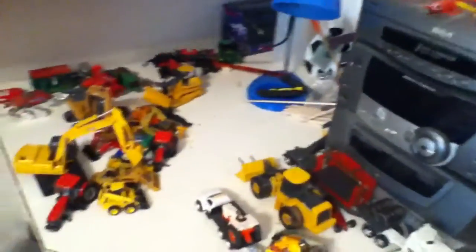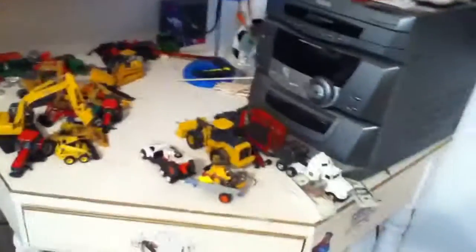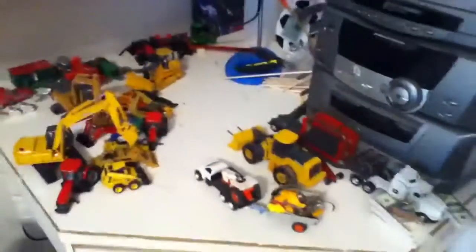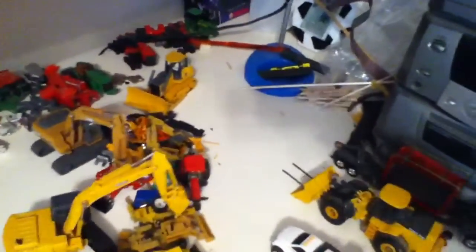Hey guys, what's up? It's Farm Toy Freak. I know I haven't done a video in a really long time about my toys. I've been really in and out this summer, back and forth working for my grandparents, helping my grandpa around his farm, and doing stuff around our farm a little bit. But we don't have a near as big a farm as my grandpa. I finally got back for a couple days and I'll be heading back out there tomorrow or tomorrow afternoon.